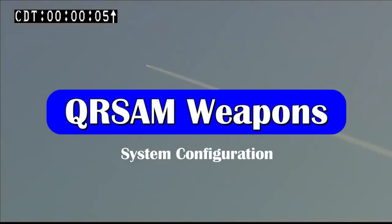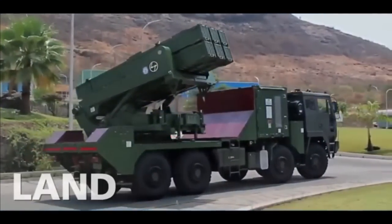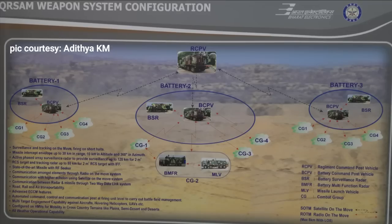A QRSAM weapon system consists of one Regiment Command Post Vehicle (RCPV), which acts as the central system. The RCPV is connected with three battery units via satellite on the move. Each battery unit consists of a Battery Command Post Vehicle connected to a Battery Surveillance Radar Vehicle and four combat groups via radio on the move. Each combat group consists of a Battery Multifunctional Radar (BMFR) and a missile launch vehicle.